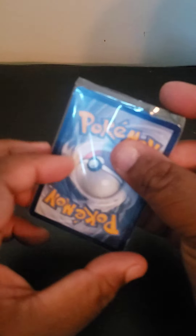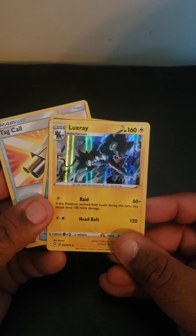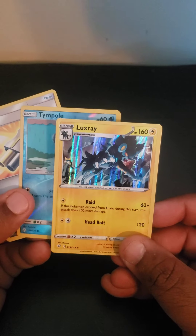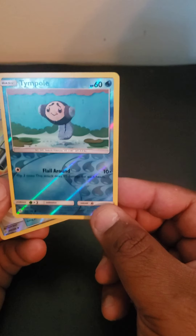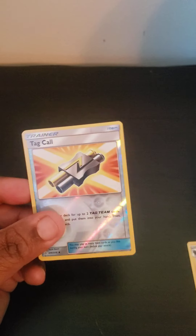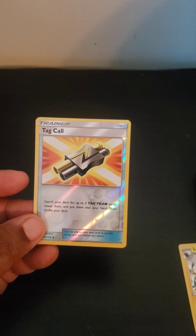Anyway, here are the hits, I guess — they came in plastic. Let's see what we got here. This is a Luxray, a Tempo — wow, look at that — and a Tag Call trainer card.